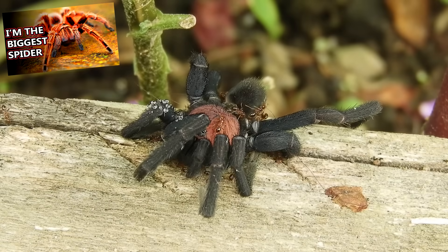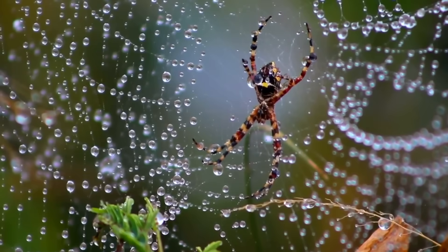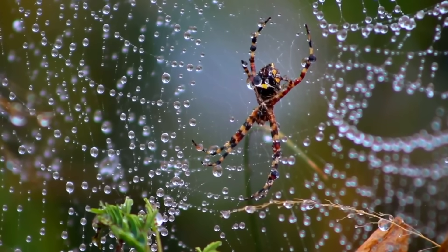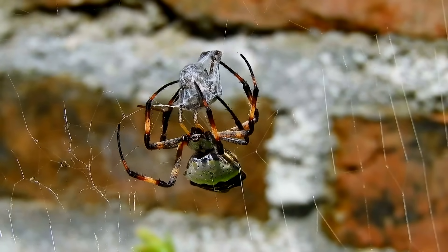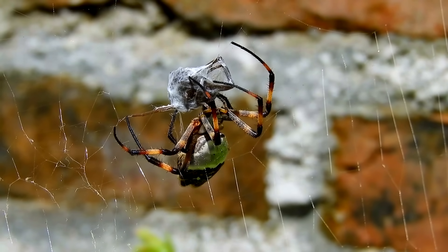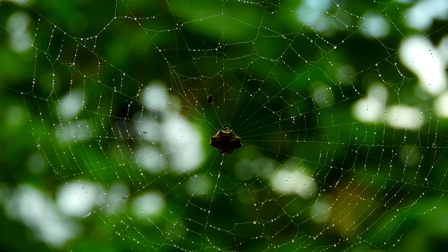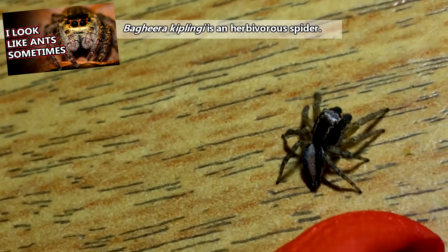The largest spiders alive today are tarantulas, with the biggest individuals reaching up to 4 inches in body length, not including the legs. The smallest spiders may be less than a millimeter long and could fit on the head of a pin. Their prey ranges in size to match. Some spiders catch their meals in webs, others go out and actively hunt their prey, and some wait inside their homes and let the prey come to them. But just about every spider species is a predator — currently the only known exception is a jumping spider with an almost entirely herbivorous diet.